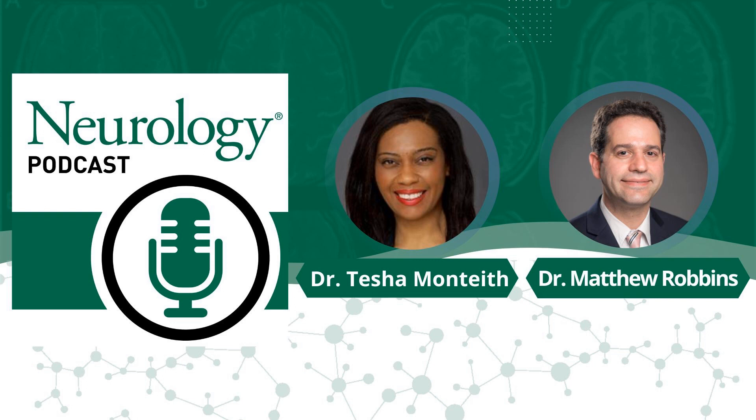Thank you for listening to the Neurology Podcast. This is Stacey Clardy, your podcast editor. Thank you for listening and for joining us on your commute, while exercising, or even while brushing your teeth. This has been another episode of the Neurology Podcast — your best source of practical, relevant, and timely information for neurologists, clinicians, and patients. The views and opinions of participants do not necessarily reflect those of the Journal of Neurology or the AAN. Disclosures are included in the show descriptions, accessible via a link on the neurology.org website.